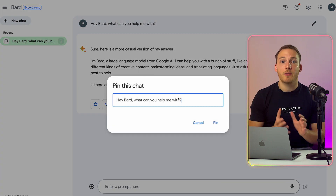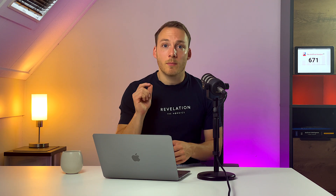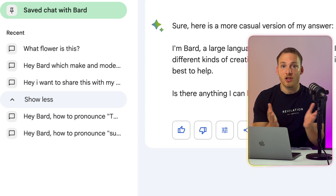Google also says that they now boost your productivity. Previously, chats were stored away and difficult to find. Now they have made it easy to access them, pin them to the top, and rename the conversations. You can even pick up recent conversations that you had with Google Bard right there in the sidebar. This feature comes to all languages.